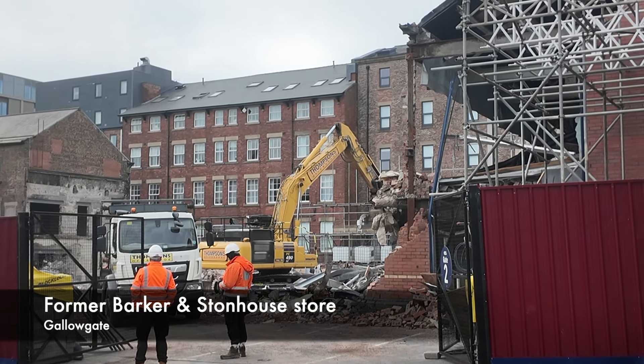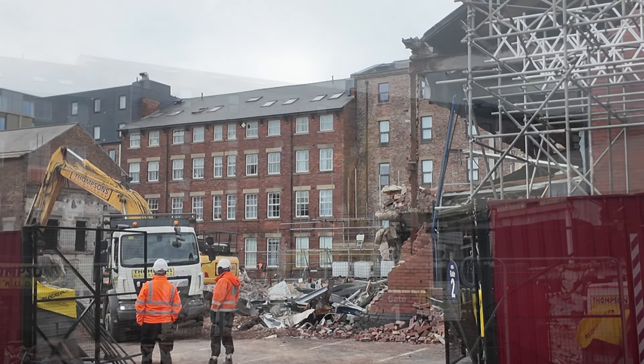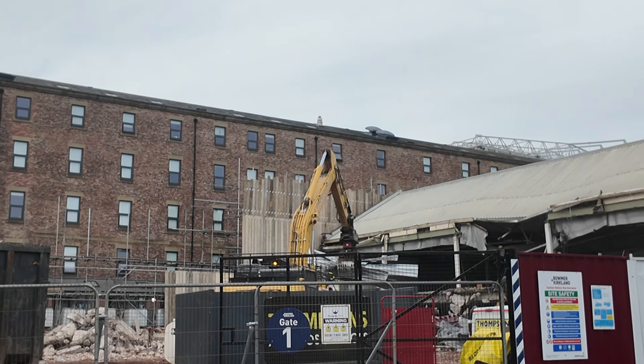Starting with a little tour around the city, at the former Bark and Stonehouse store at Gallowgate, which is getting converted into student accommodation, the demolition of the middle part of the building is continuing, with just a small part towards the back of the site to complete, and most of the demolition at the bottom now completed.